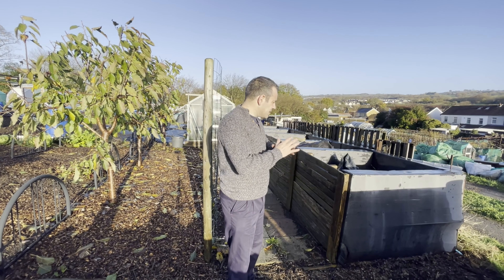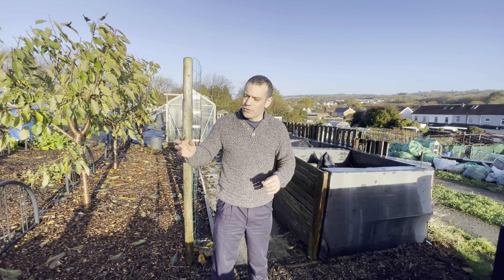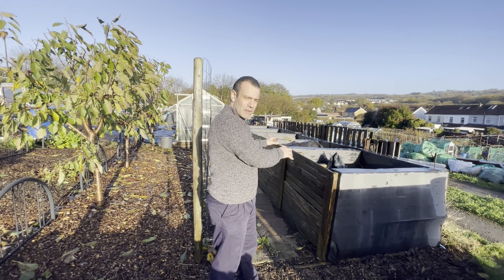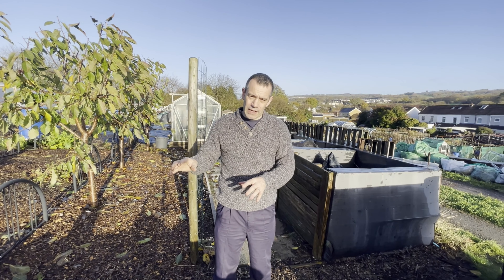The one thing I wouldn't do without is these compost bays. It's the life of any garden, and without it you will not survive — because when you're growing you're stripping nutrients out of the ground, and compost helps you put those nutrients back by introducing microbial life.